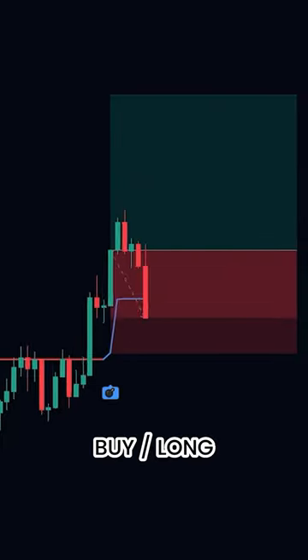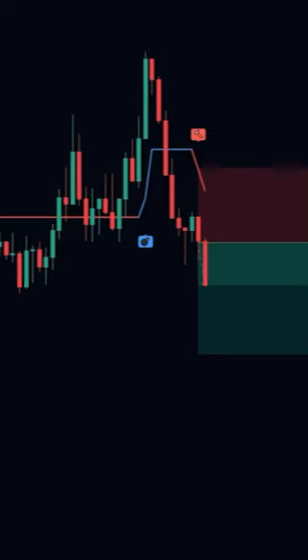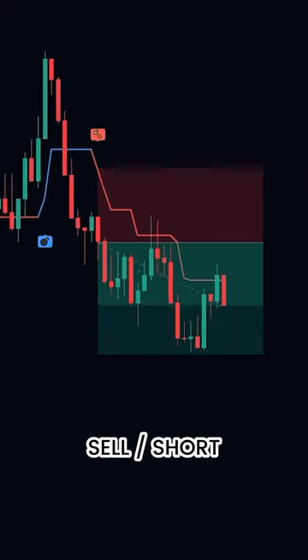When a buy signal appears, go for a buy or long transaction. When a sell signal appears, go for a sell or short transaction.